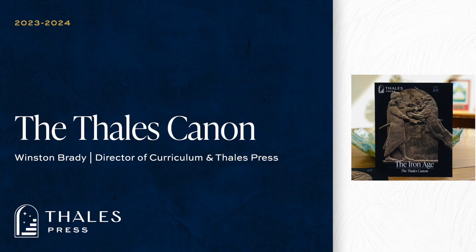Good afternoon, everyone, and welcome to this training webinar on the Thales Canon. My name is Winston Brady, and I'm the Director of Curriculum and Thales Press here at Thales Academy.